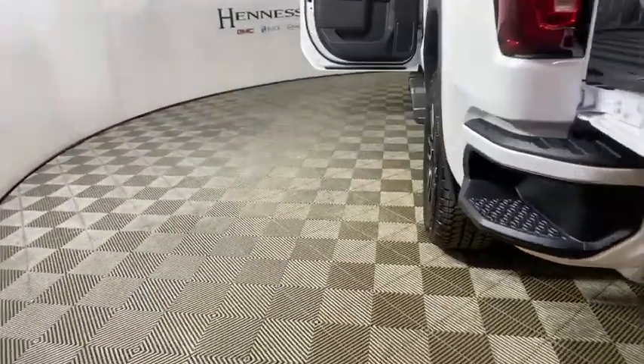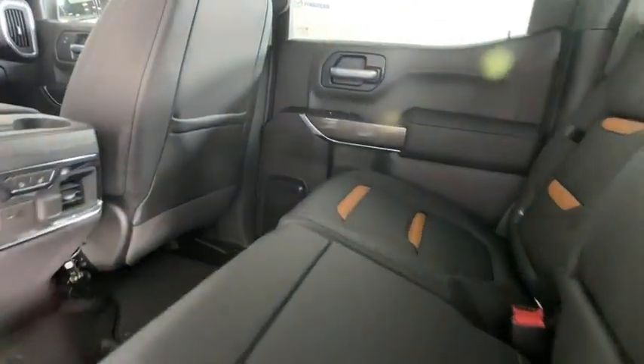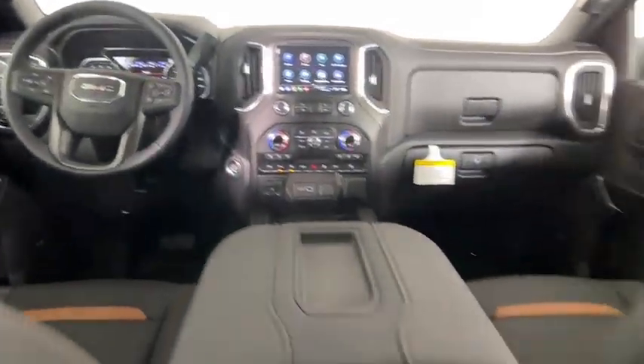Additional features include a universal garage door opener, power windows, power door locks, fog lights, security system, rear window defroster, electronic stability control, heated steering wheel, and heated front seats.